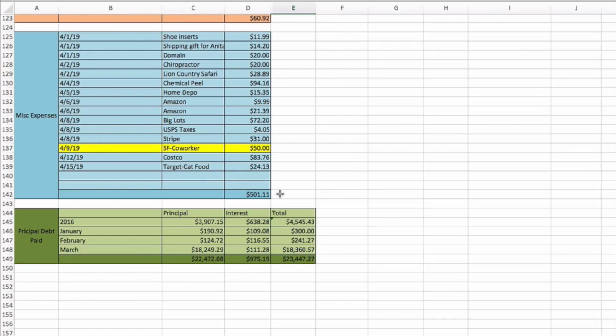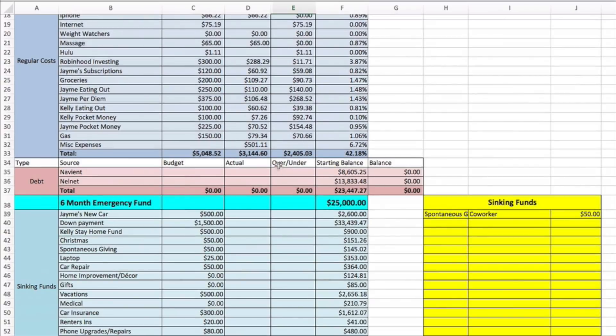Looking at where we stand: Jamie subscriptions under budget by fifty-nine cents. Groceries — two hundred budget, we're at one hundred nine twenty-seven, so ninety dollars and seventy-three cents left. Jamie eating out is one hundred forty under budget so far. Jamie per diem two hundred sixty-eight under budget. Kelly eating out thirty-nine under budget. Kelly pocket money ninety-two seventy-four under budget. Jamie pocket money one hundred fifty-four forty-eight under budget. Gas seventy dollars under budget.